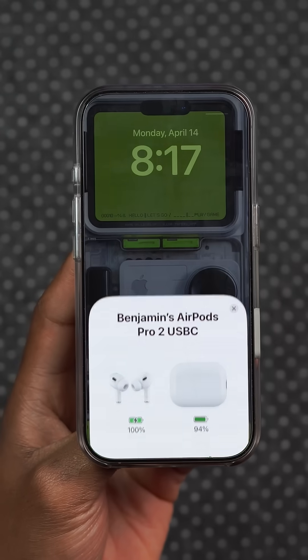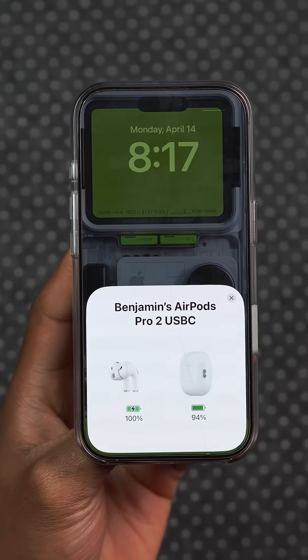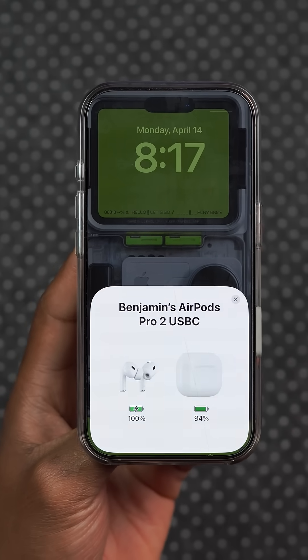This update also provides a fix for the AirPods Max lossless audio and ultra low latency for users with a USB-C AirPods Max.